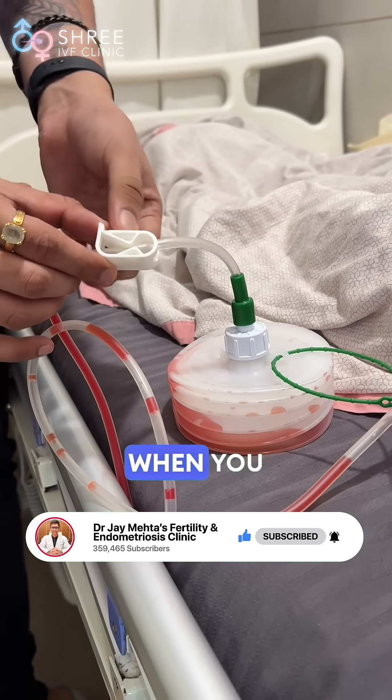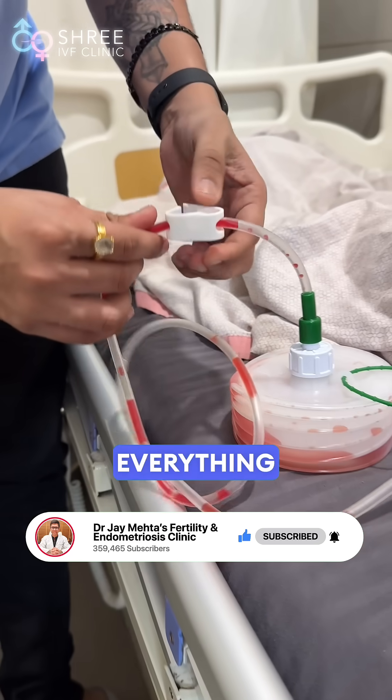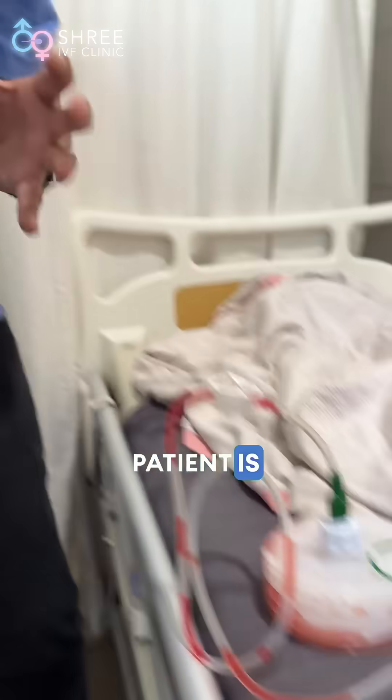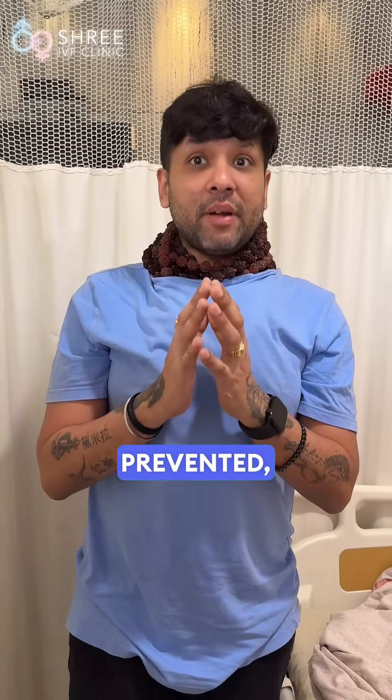So when you press the suction and when you just open the lock — see that? You will have everything coming back from the drain entering inside this container. So what this does to the patient is, this prevents formation of seroma.